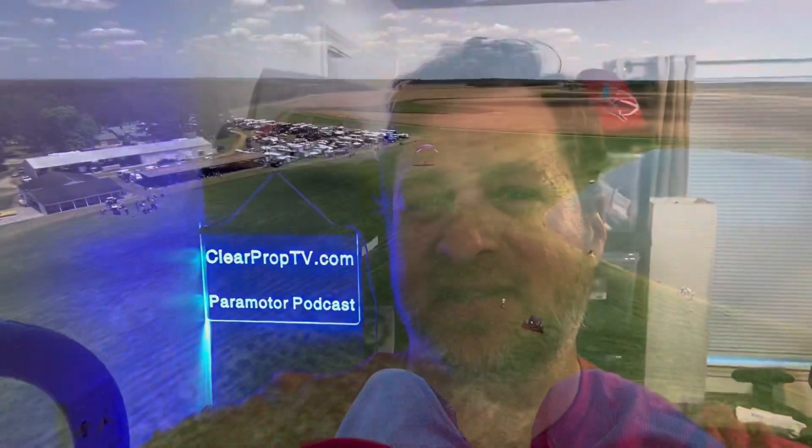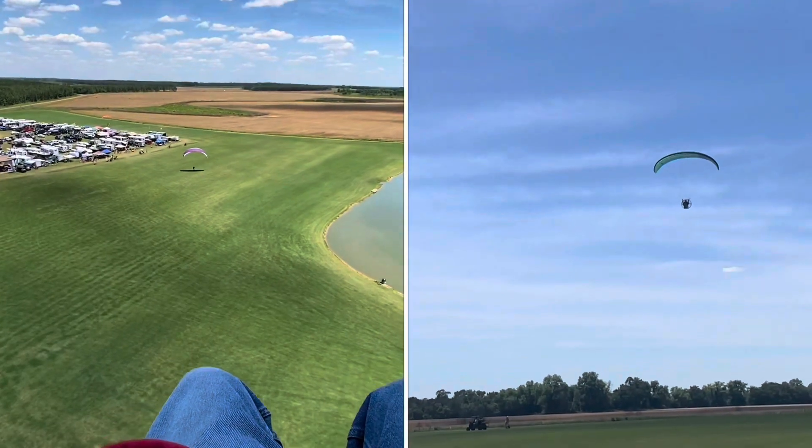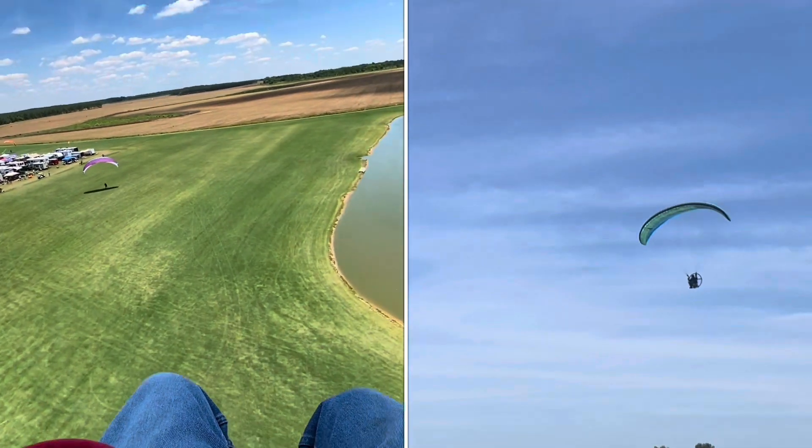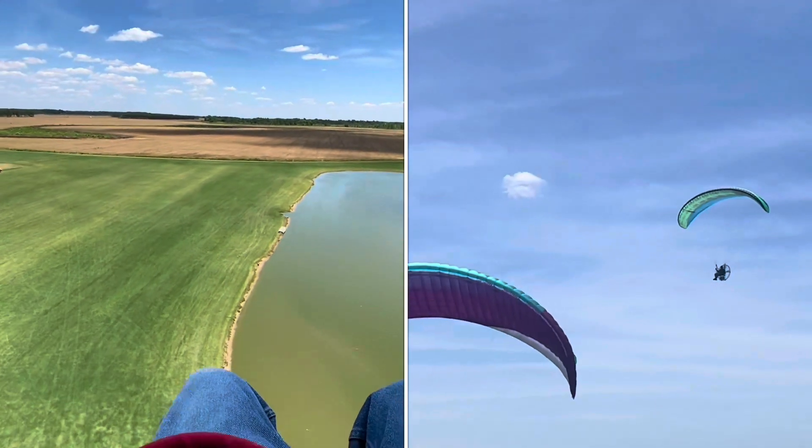Hey, hello everyone, Sean Simon, it's PPG Grandpa. Here we are over at Bad Apples 2021. I was very lucky to have two different views — I had a chest cam and somebody else on the ground that was videoing me, so thank you very much.